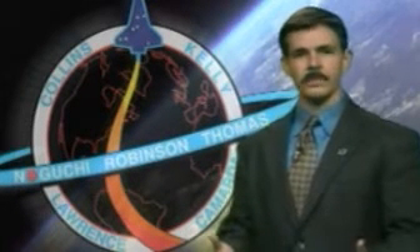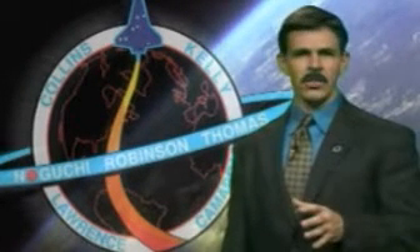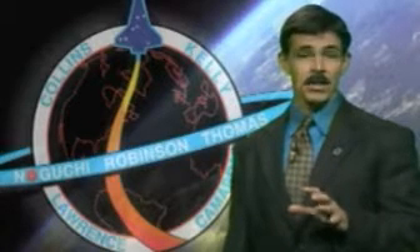How does the orbital maneuvering system work? At main engine cutoff for the space shuttle, it doesn't have sufficient speed to stay in orbit, so it must use its orbital maneuvering system, as well as its reaction control system, or OMS RCS as we call it.